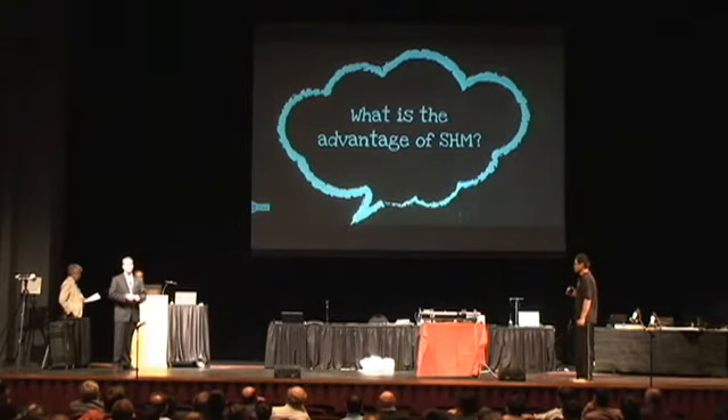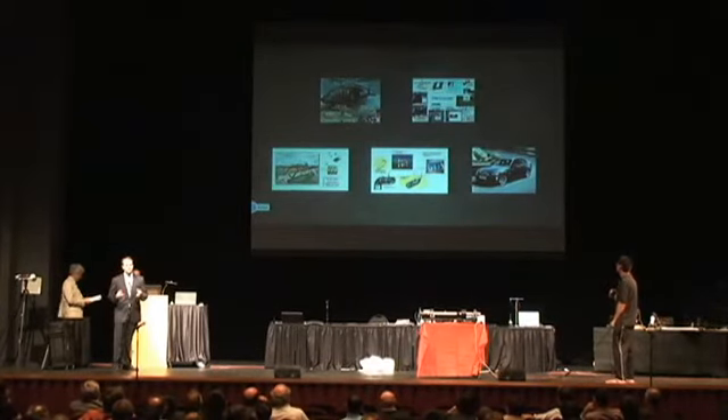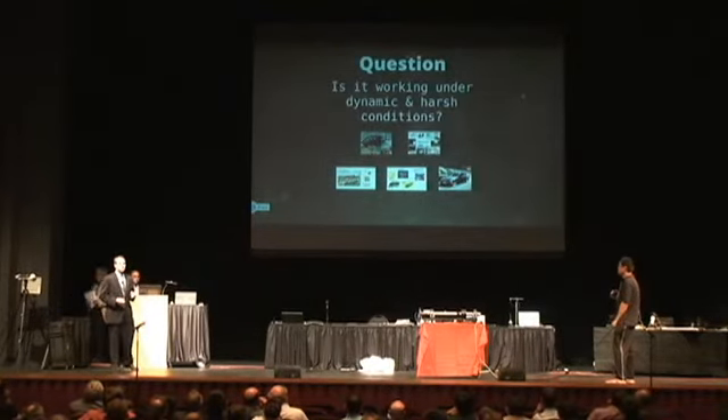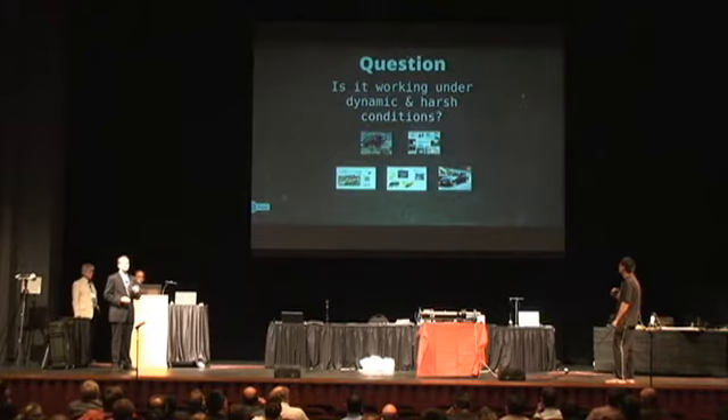We go out to industries and say we can apply these to your industry and give you better results. But often when we do this, we do static demos for them, and it leads to the question: will this work in the dynamic and harsh conditions that we see in reality? At Aislinn, our answer to this question is yes, it absolutely will.